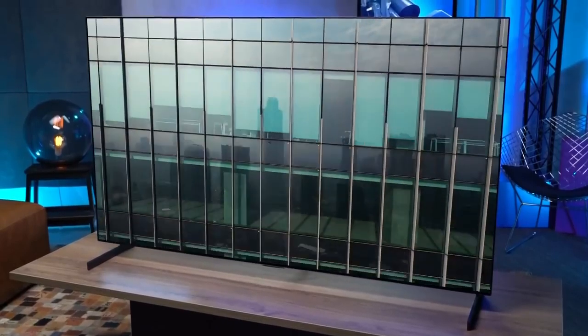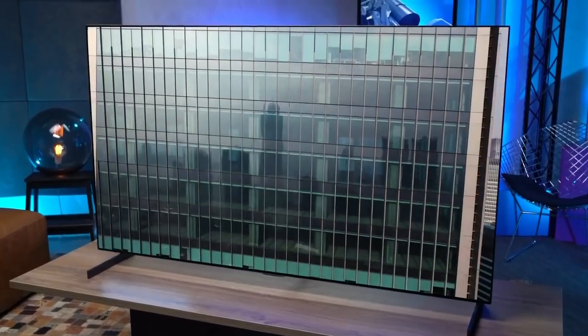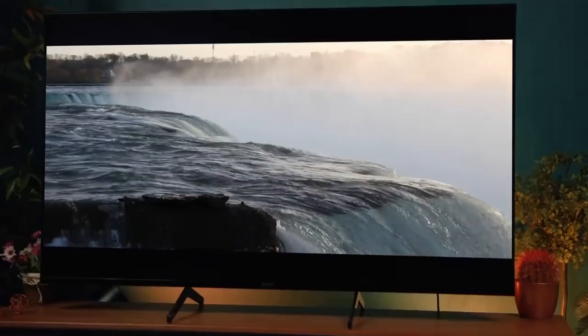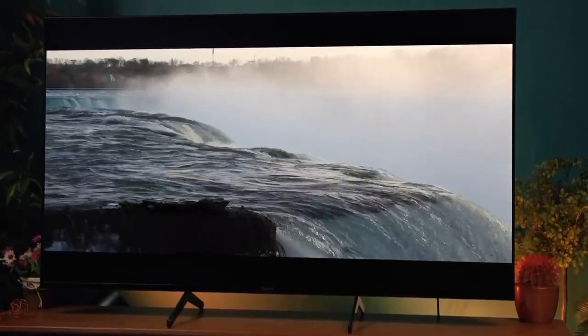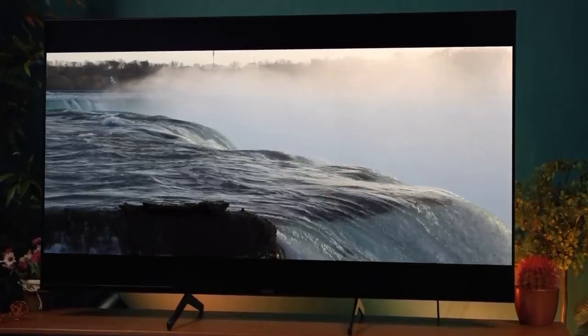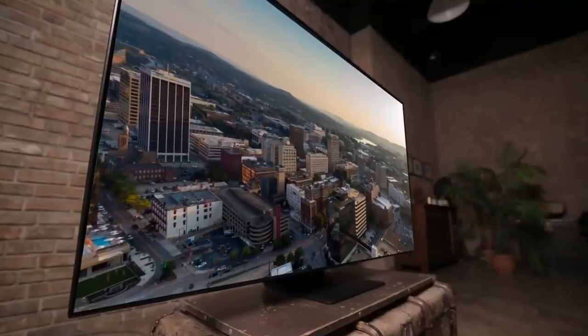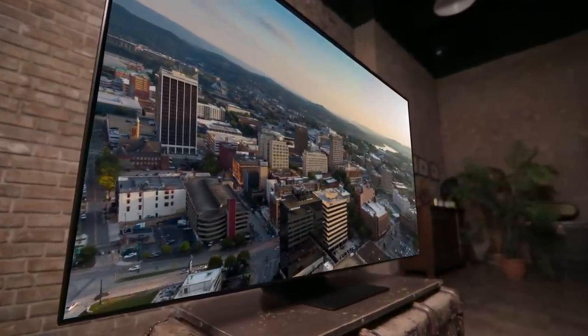Smart TVs give you access to more channels and streaming services, and some provide special features for gaming and give you the ability to share compatible media from external devices. But which TV is going to offer the feature set that will be best for you? In this video, we break down the top 5 TVs on the market this year based on performance and situations they'll be used in, so whether you're looking for the best QLED TV or the best budget 4K TV, we'll have an option for you.